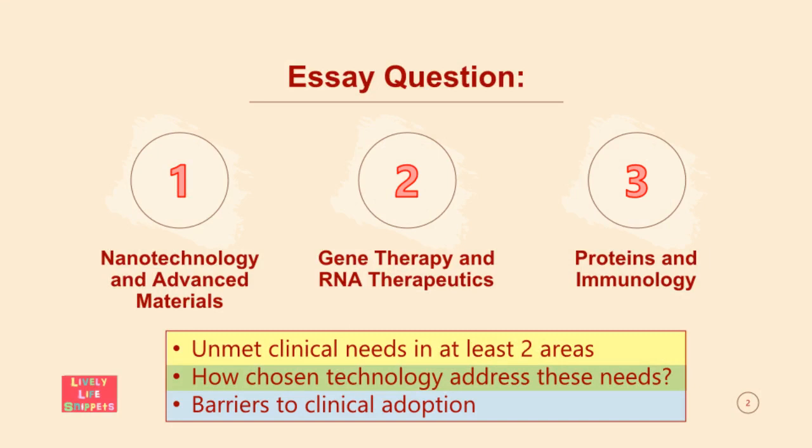The question was to choose one technology from three options: nanotechnology and advanced materials, gene therapy and RNA therapeutics, or proteins and immunology. After deciding on one technology, I was required to describe three issues: what are the unmet clinical needs in at least two clinical areas, how my chosen technology addresses these needs, and what are the barriers to clinical adoption.